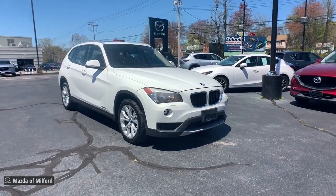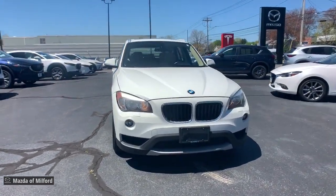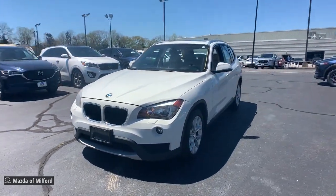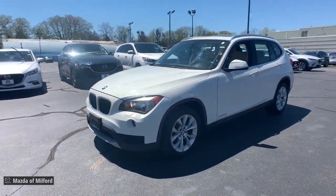This could be the car for you. The 2014 BMW X1. With less than 100,000 miles on the odometer, this vehicle provides excellent value.